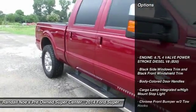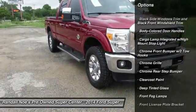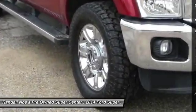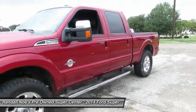Keyless entry, backup camera, leather-wrapped steering wheel, fog lights, cargo area light, outside temperature gauge, perimeter alarm, front license plate bracket, tinted glass, body-colored door handles.